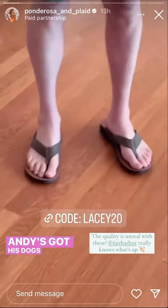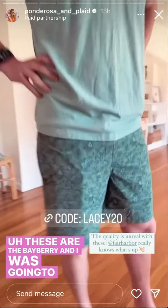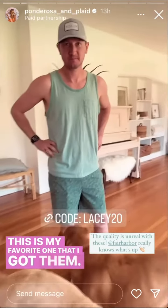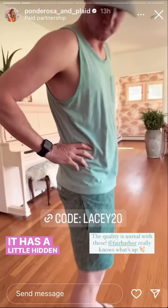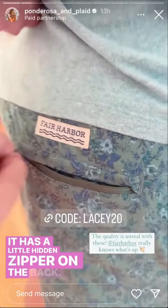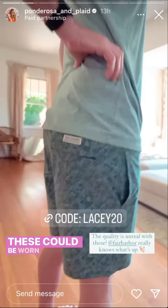Andy's got his dogs out. These are the Bayberry, and I was gonna show you an up close — this is my favorite one that I got him. These again have the seven inch inseam. It has a little hidden zipper on the back. These are just really super comfortable. These could be worn for swimming, hiking, lounging, beach to bar.